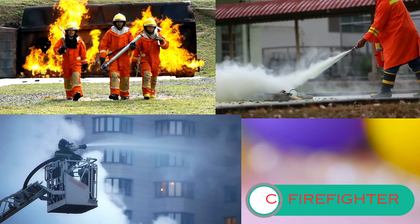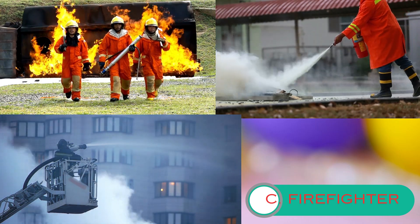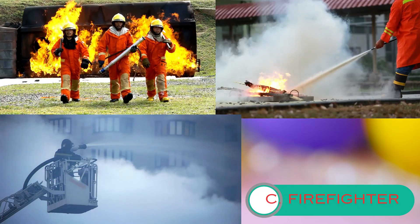They also respond to other emergencies like car accidents, floods, and hazardous material incidents.